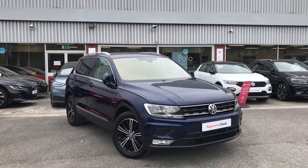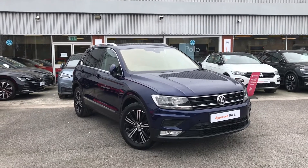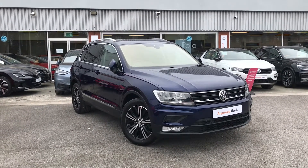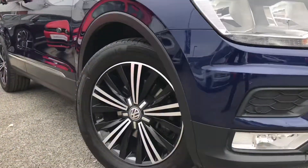From Oldham VW, here we have the approved used VW SE NAV 1.4 TSI 2WD at 150PS. This car has been kept in outstanding condition by its two previous owners and it includes key features such as keyless entry.